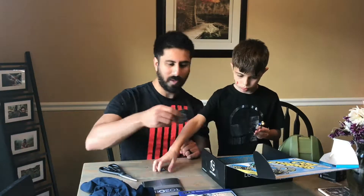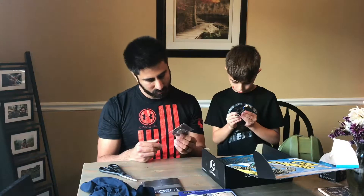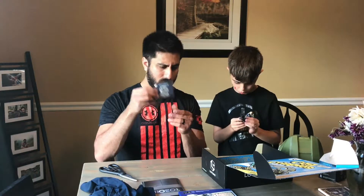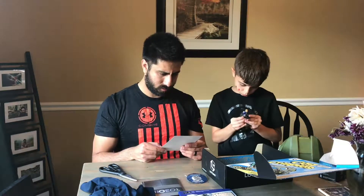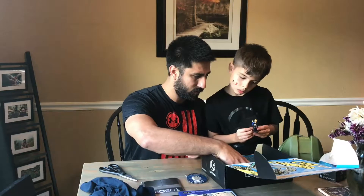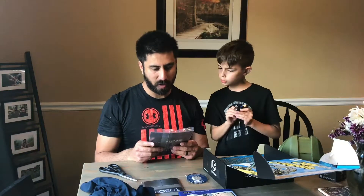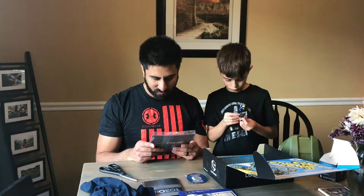Then we have the Loot Pin — it's a robot. And we have a comic book: Star Trek Next Generation, Mirror Broken — Origin of Data.